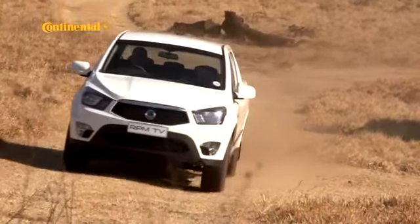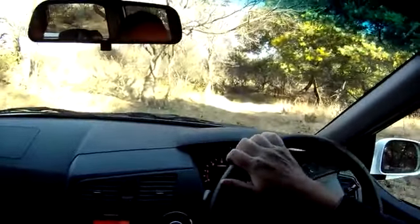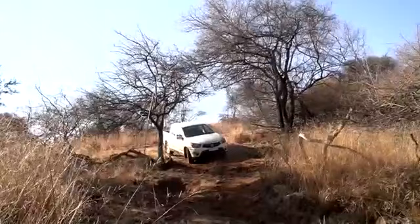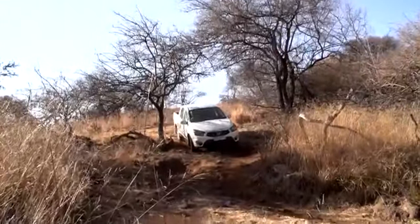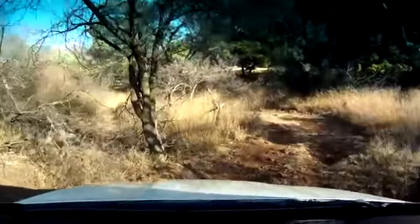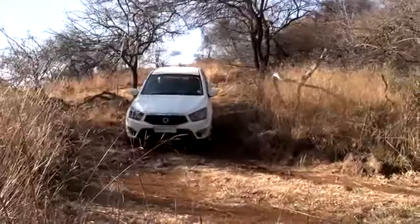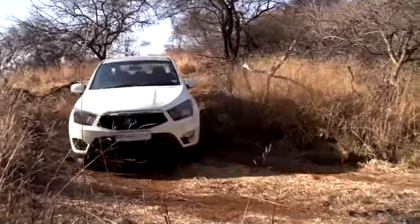With plenty of power, a 4x4 drivetrain, and low range, the SsangYong is pretty handy in the rough stuff, and it certainly has enough traction. But the front ground clearance is only 188mm, and the two-ton curb weight, together with slow steering, means it's not really the most agile vehicle when the going gets tough. The steering is on the vague side, which isn't particularly important in off-road situations, but more feedback would have been welcomed during on-road driving, and with a turning circle of 12.4 metres, maneuverability is not one of the Action's strongest suits.